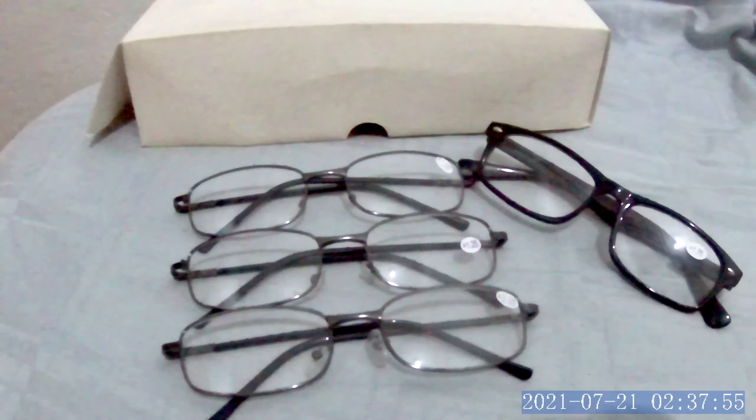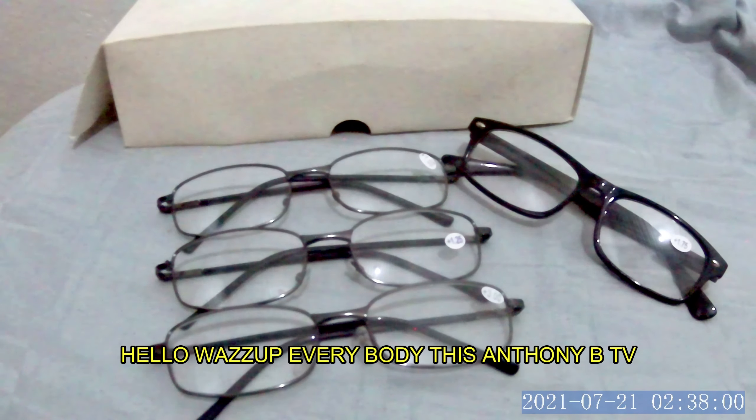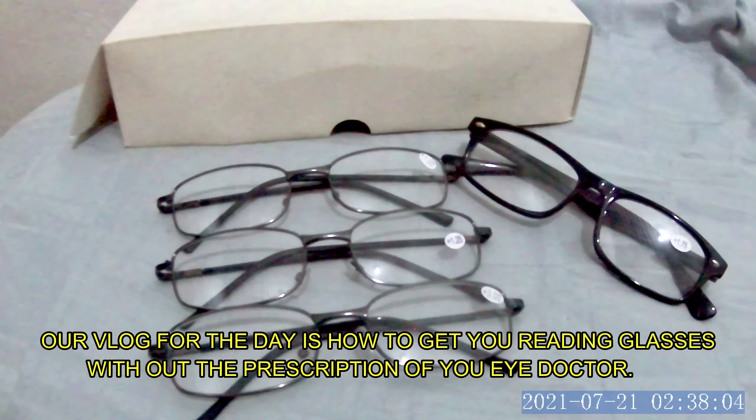Hi, welcome to my channel! Hello, what's up everybody, this is actually ATV once again. Our blog for the day is how to get your reading glasses without the prescription of your eye doctor.